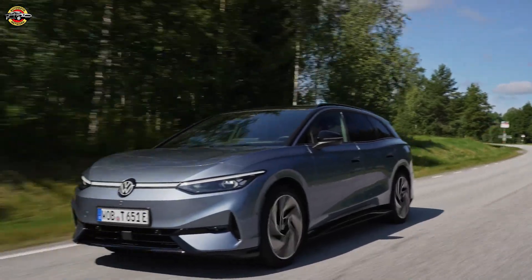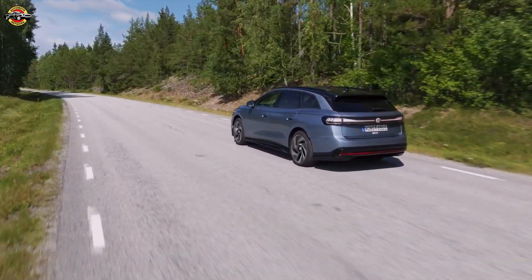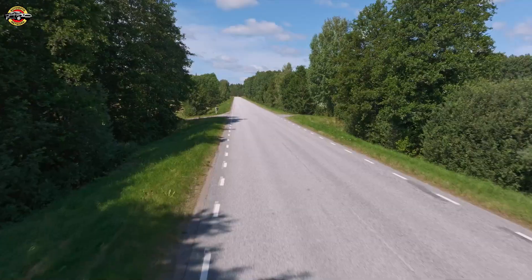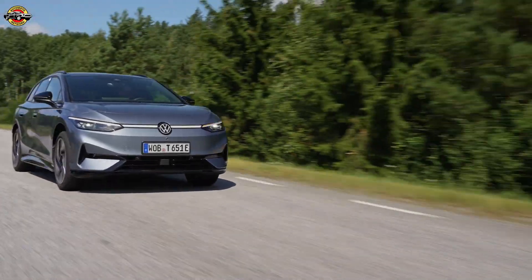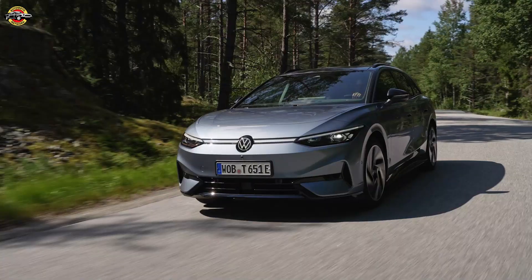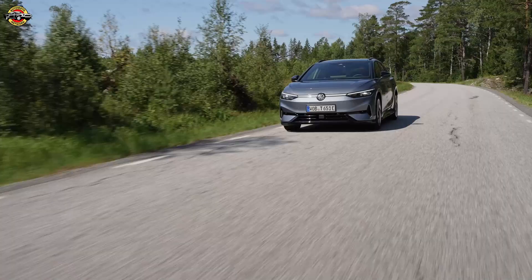Volkswagen has just set a remarkable efficiency milestone with its all-new ID7 Pro S. On a single battery charge, this cutting-edge electric vehicle covered an impressive 941 km at the Nardau circuit in southern Italy — that's 32.7% beyond its official WLTP range of 709 km.